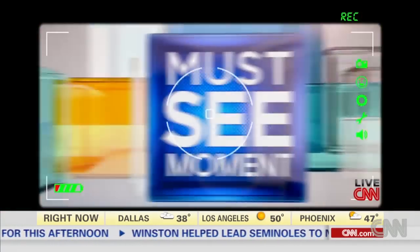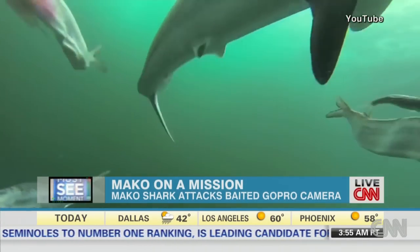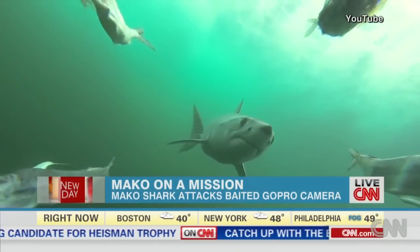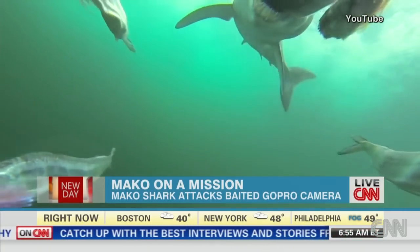Time now for our must-see moment of the day. A unique and cool view of a shark made possible by a GoPro. Cue the music. Built right into a fish-baited umbrella-like rig, reportedly shot in Ocean City, Maryland, over the summer — some fishermen apparently trying to catch some tuna but caught the attention of one famished Mako shark instead.